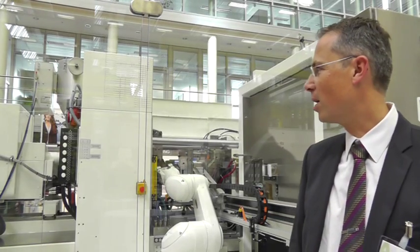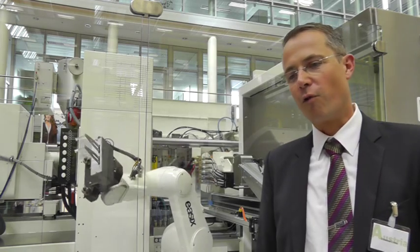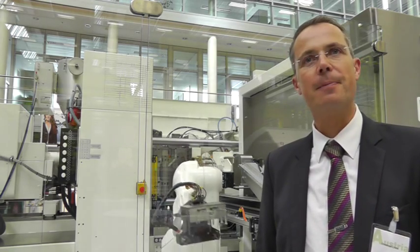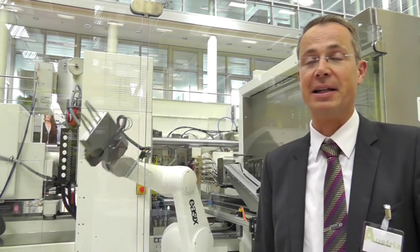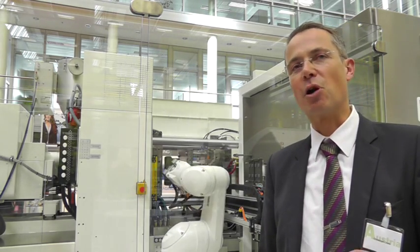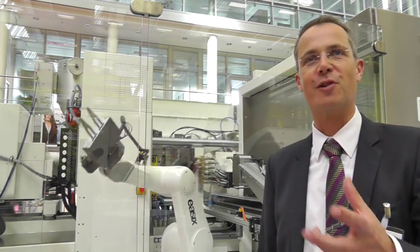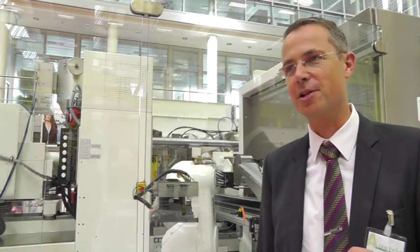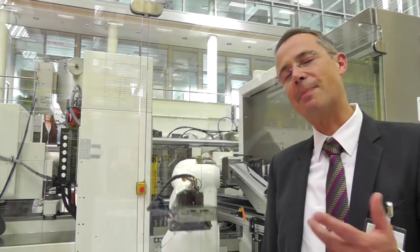What you see here is a manufacturing cell for pre-filled syringes. A pre-filled syringe is today manufactured predominantly in glass — you know it from vaccination programs where the doctor takes out a glass pre-filled syringe from the fridge and gives the injection. This manufacturing cell shows it's possible to substitute the glass with CUC.